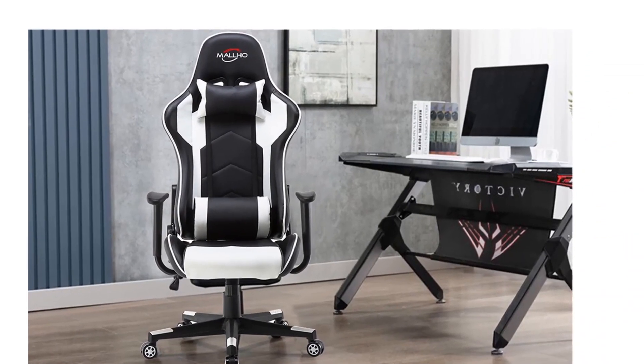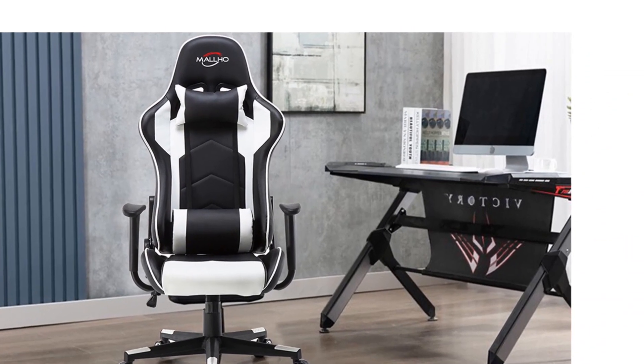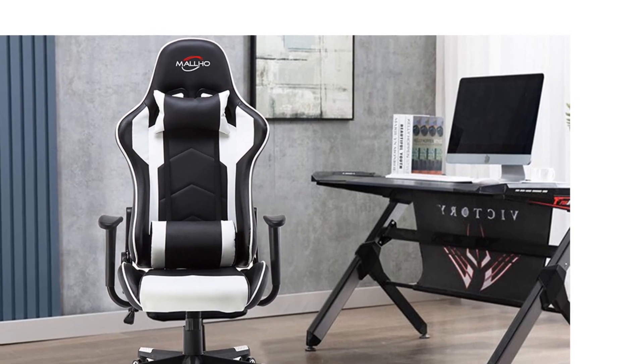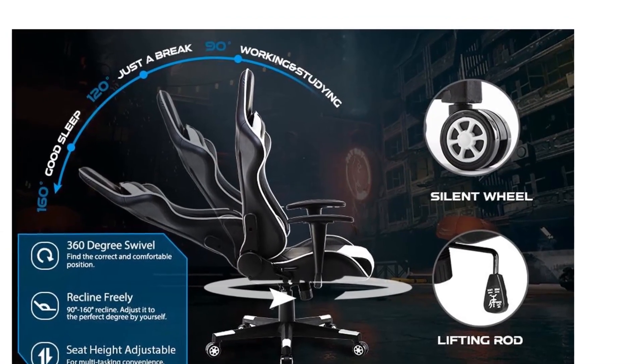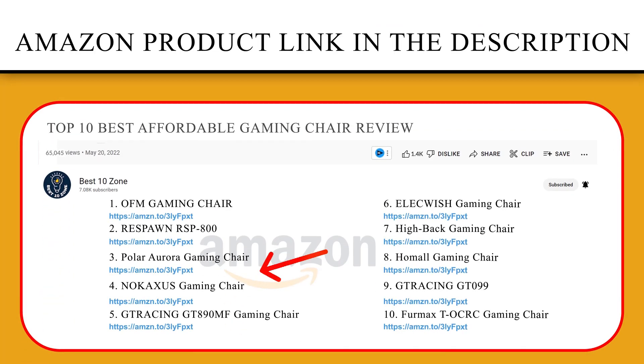The Polar Aurora Gaming Chair has its place no matter where it is. It can be used in a game room, bedroom, office, living room, study room, or home theater. If you like this product, please click the link in the video description for a better price and original product.